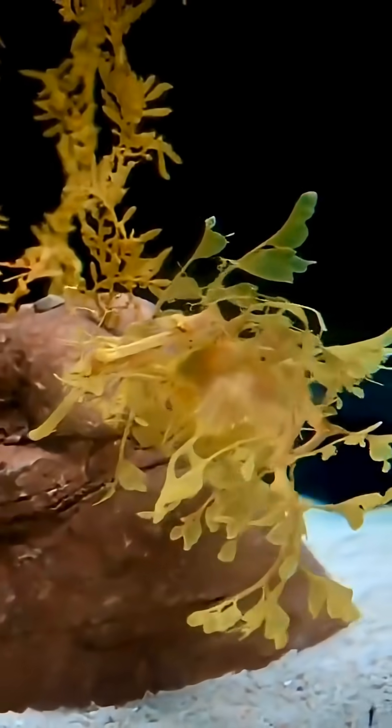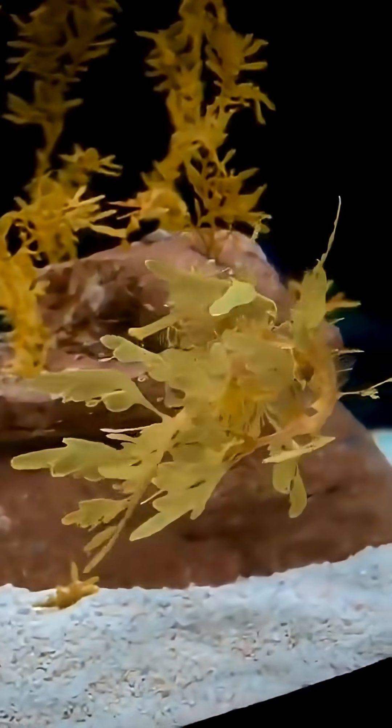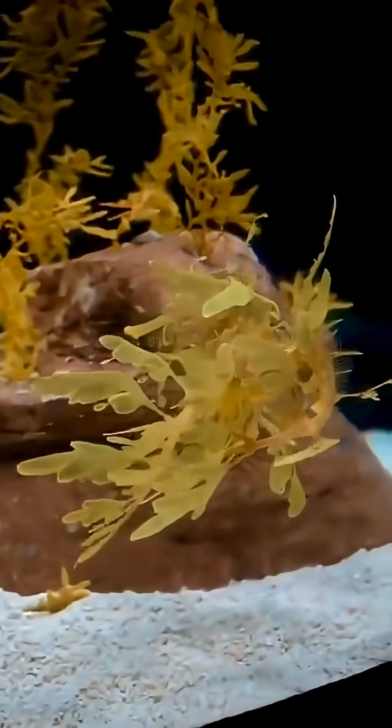Incredible! Out in the open water, fish like herring basically have to turn themselves into living mirrors. Their scales have these tiny crystals that reflect light, making them practically vanish. Then you've got bigger animals like sharks. They use a totally different technique called countershading — being dark on top and light on the bottom makes them super hard to spot out there.